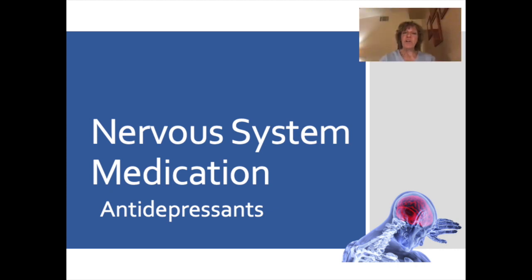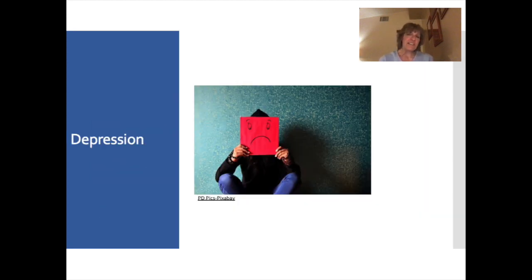With this video we're going to go over nervous system medications and we'll be reviewing the therapeutic class antidepressants. Depression affects many adults in the United States. There are different types of depression and many causes, including neurotransmitter imbalance, medications, vitamin deficiency, or medical disorders like a thyroid disorder.